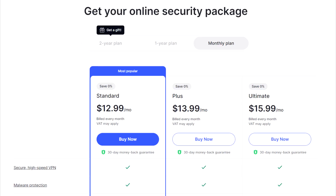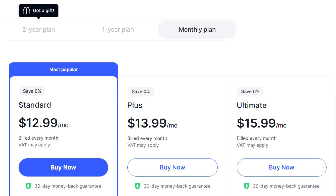So you can see just how big this discount is. Typically, the standard plan is $12.99 a month. The plus plan costs $13.99 monthly, and the ultimate plan is $15.99 per month. Without the discount link, these plans don't offer any monthly savings.